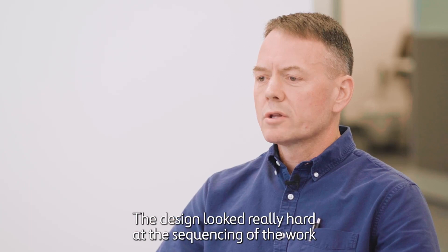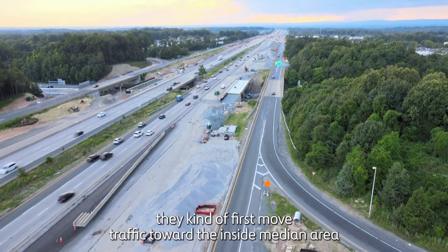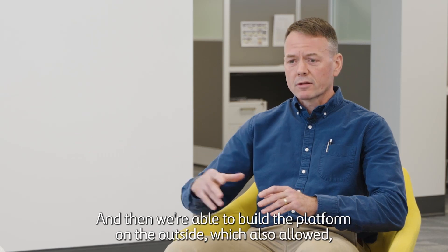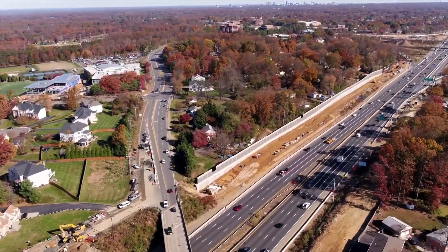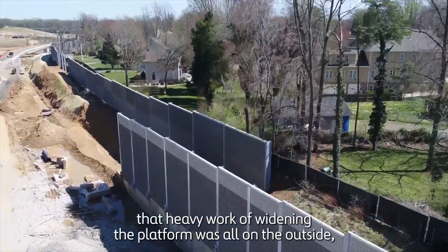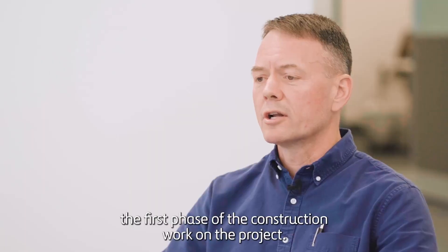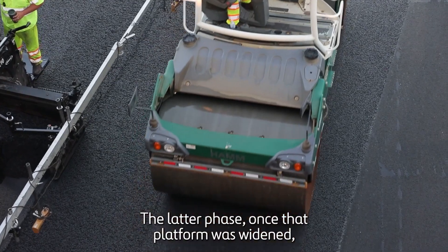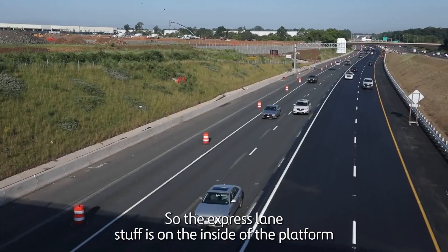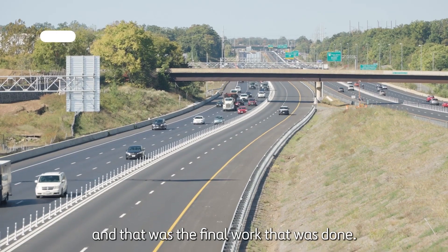The design looked really hard at the sequencing of the work. They first moved traffic toward the inside median area and reduced the lane widths in order to do that, and then were able to build the platform on the outside, which also accommodated a lot of the right-of-way acquisition and retaining wall construction. That heavy work of widening the platform was all on the outside — the first phase of construction. Once that platform was widened, traffic moved to the outside and construction of the inside was done. The express lane work is on the inside of the platform, and that was the final work completed.